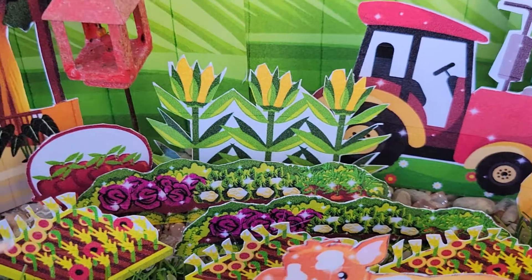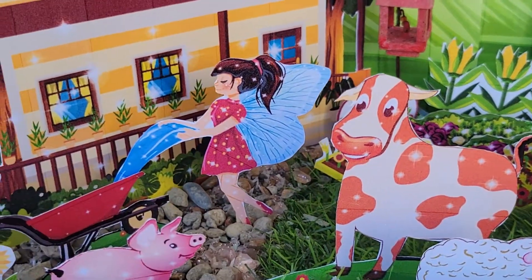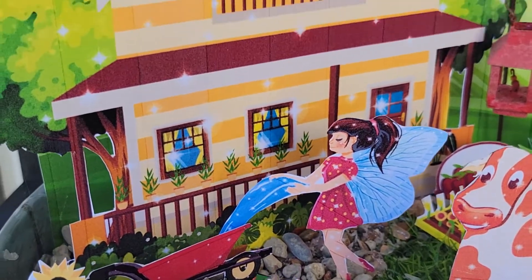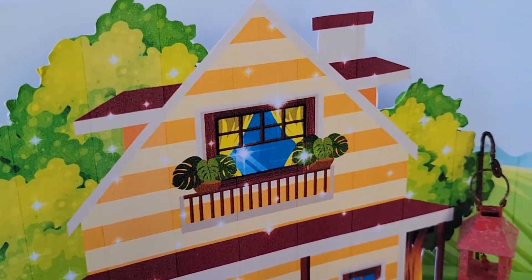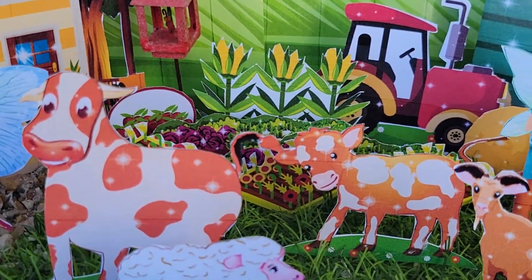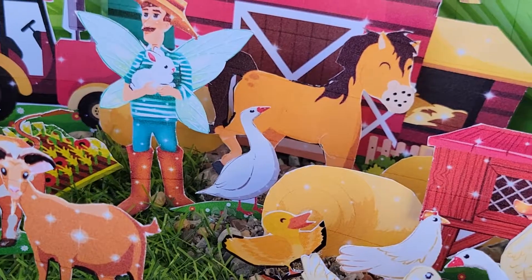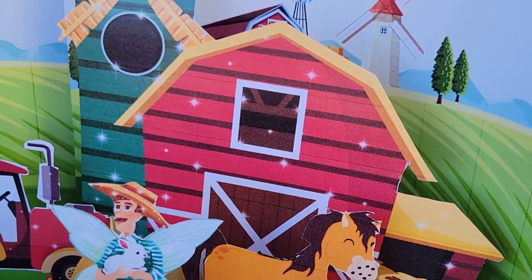And this is Jonathan the Fairy Farmer's Instant Fairy Garden. It'll be available on Etsy today. And this is the beautiful farmhouse. Thank you for stopping by and checking out his garden. Have a great, great day. Bye-bye.